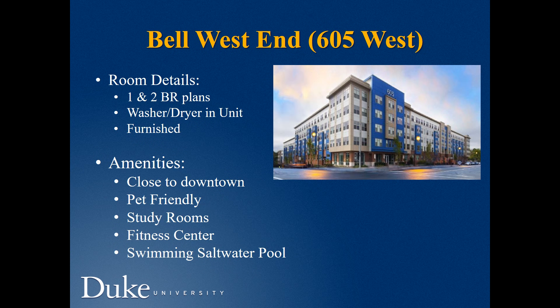Bell West End, or 605 West, offers one- and two-bedroom plans with washer and dryer in unit. A great advantage is that they are furnished and cable is included. They are close to downtown and also to campus. The bus stop for the number 6 or 6B is outside and takes 10 minutes to get to West Campus. It is equipped with study rooms, fitness center, and swimming pool.